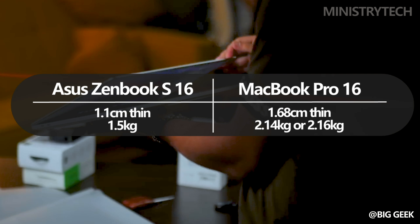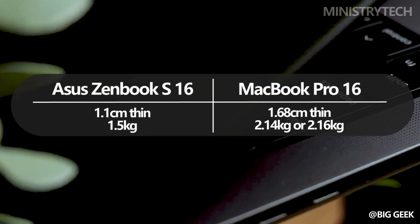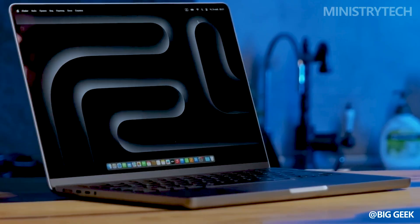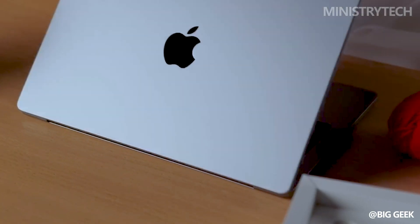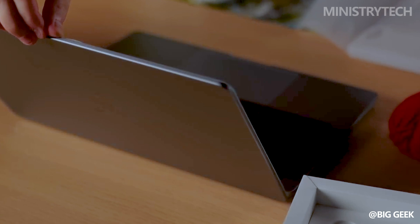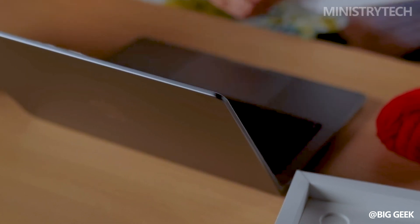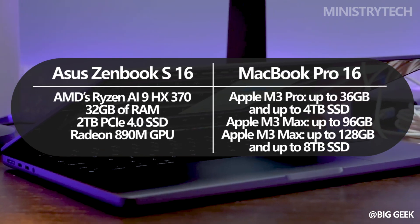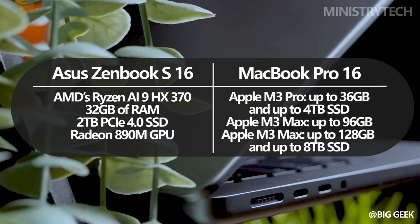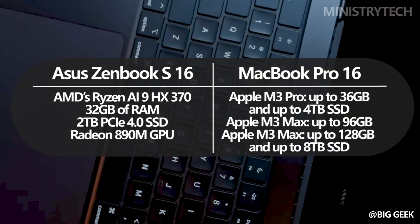The weight of the M3 Pro powered variant is 2.14 kilograms, and the somewhat heavier M3 Max version weighs 2.16 kilograms. The 16-inch MacBook Pro comes with two potent processors to choose from: the Apple M3 Pro, which has a 12-core CPU, an 18-core GPU, and a 16-core neural engine; and the M3 Max, which has a 16-core CPU, a 40-core GPU, and a 16-core neural engine.